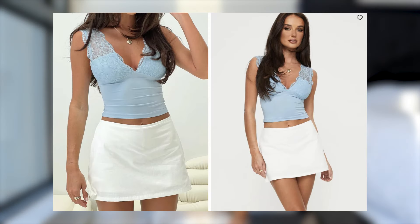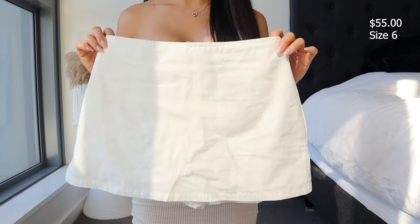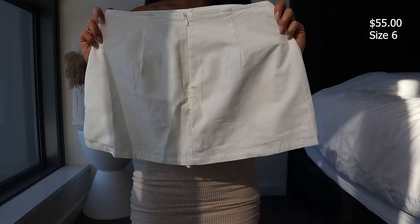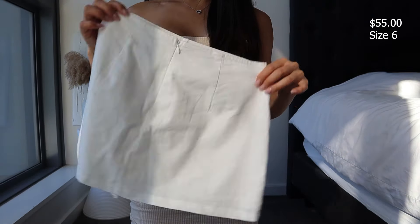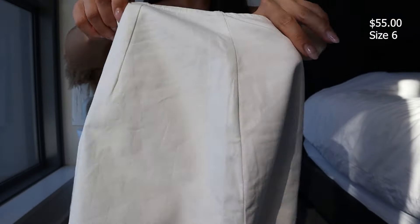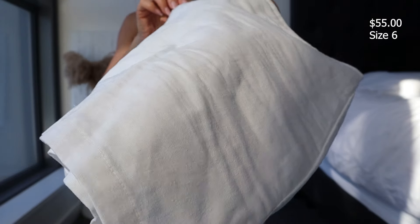This is the GGI Skort in white, size six — also comes in gray and black. It's a cute basic skort; you can't really tell it's a skort because it has a skirt detail on the front and back. It's slim fitting, low-rise, with an invisible zip fastening on the back, built-in shorts, slits on the sides, and the material is not stretchy. It's made with 100% cotton.